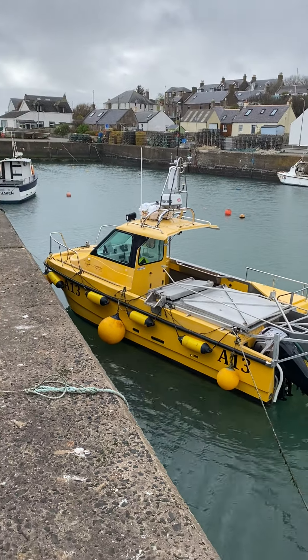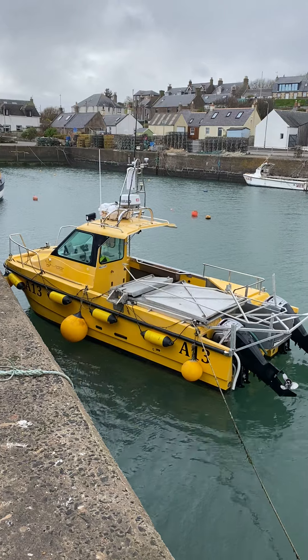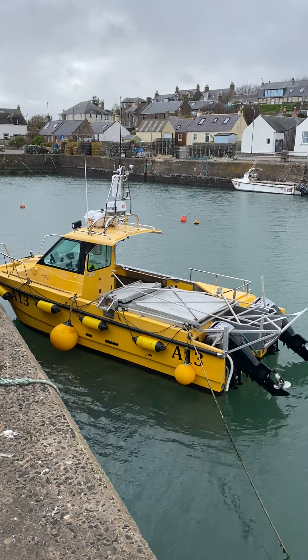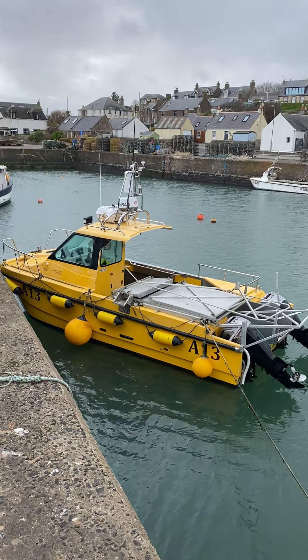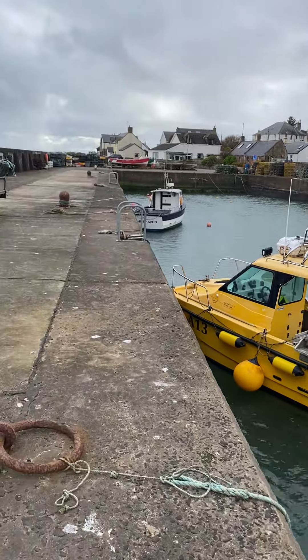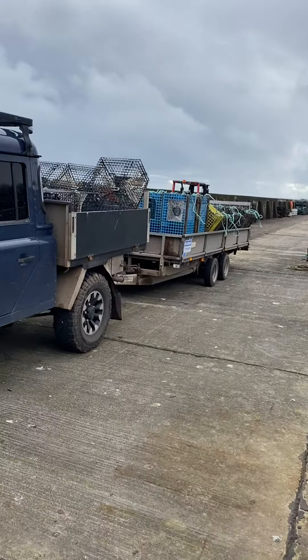Welcome back to the channel. Just getting the boat ready to go — engines have been serviced and the lobster launch tray is on. Just been getting the gear ready today and taking the traps down in the back of the trailer.